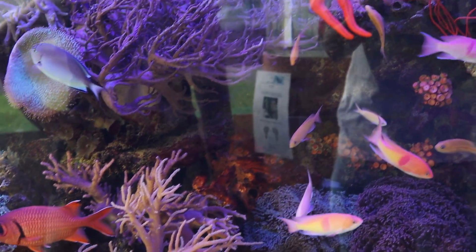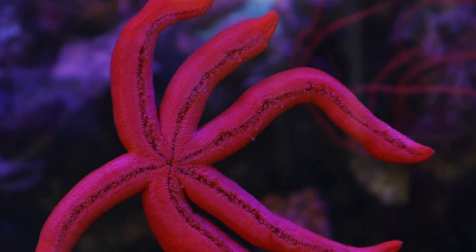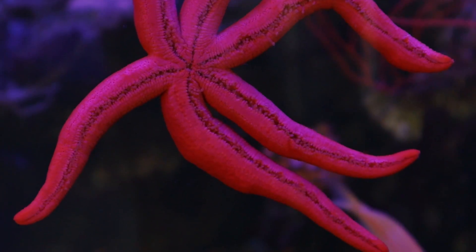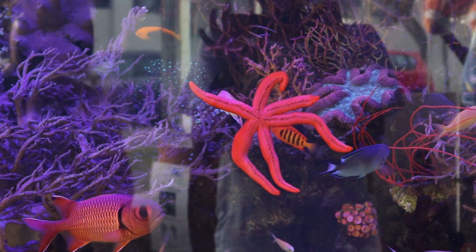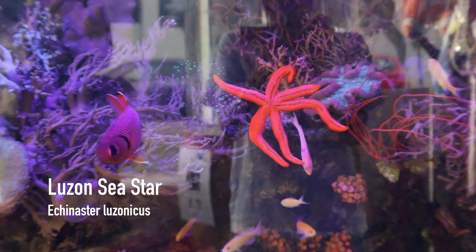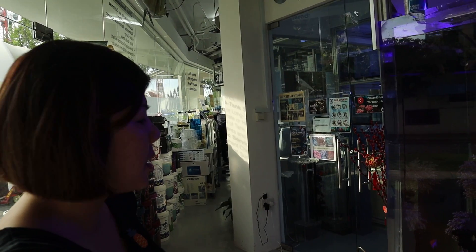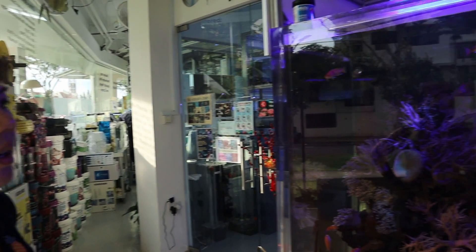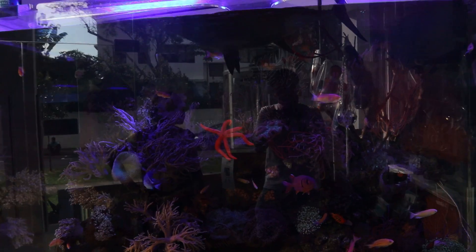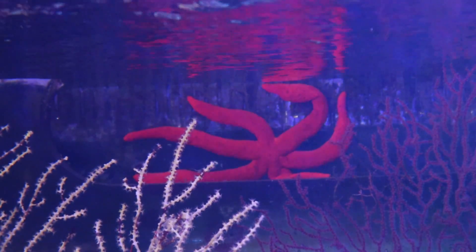How about the starfish — what does the starfish do? Most starfish will crawl around the tank eating up everything on the surfaces, kind of like part of the cleanup crew. Larger starfish may eat corals and things like that, but this is a reef-safe starfish, and there's another one at the back. You can get them in orange, blue, and sometimes brownish — this is a very nicely colored specimen.